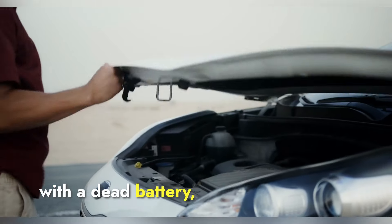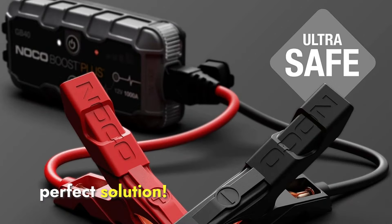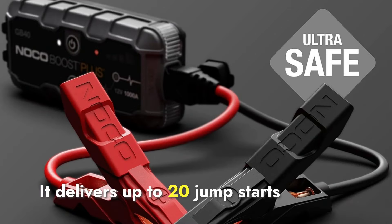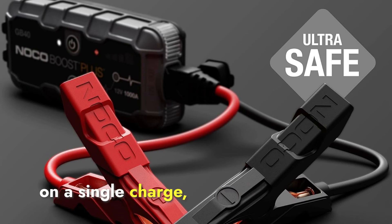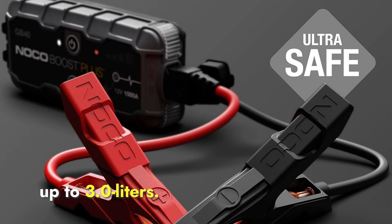If you've ever been stranded with a dead battery, this compact 1000-amp lithium jump starter is the perfect solution. It delivers up to 20 jump starts on a single charge, powering gasoline engines up to 6.0 liters and diesel engines up to 3.0 liters.